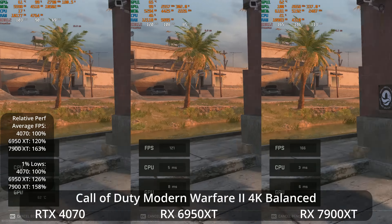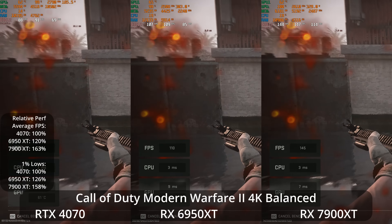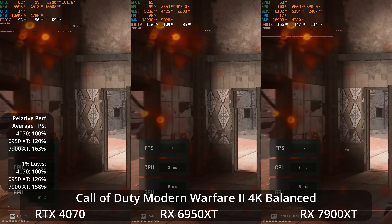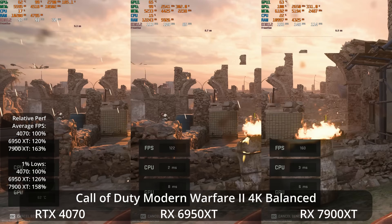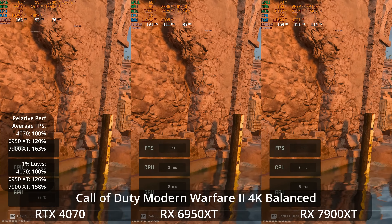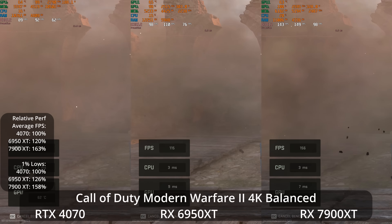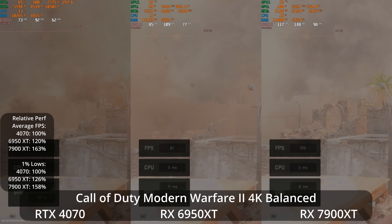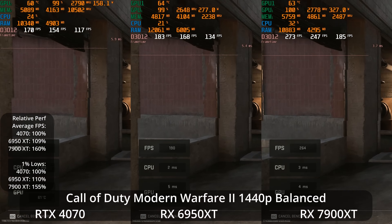Let's move into some cross-gen games, starting with Call of Duty: Modern Warfare 2 at 4K balanced preset. Here the 7900 XT is making a statement — it has a 63% lead over the 4070, and the 6950 XT has a 20% lead over the 4070. We see similar results in the 1% lows, with the 6950 XT 26% ahead and the 7900 XT 58% ahead of the 4070. Now, this game does tend to be an AMD-favored benchmark, but it is a very popular game so it's worth testing.